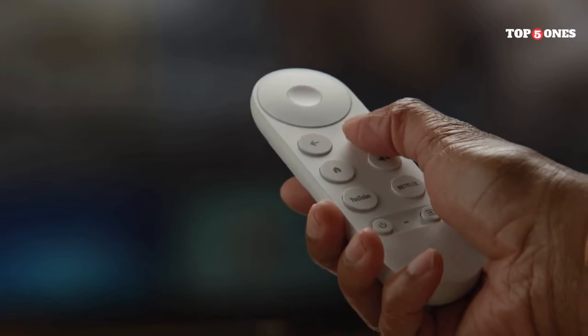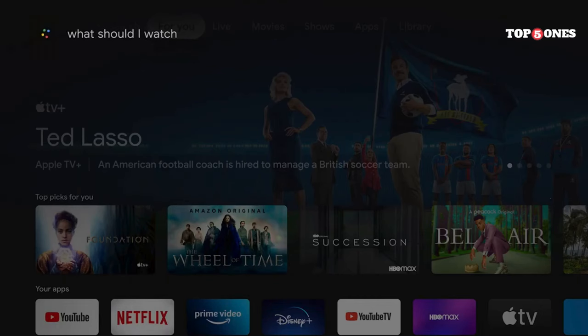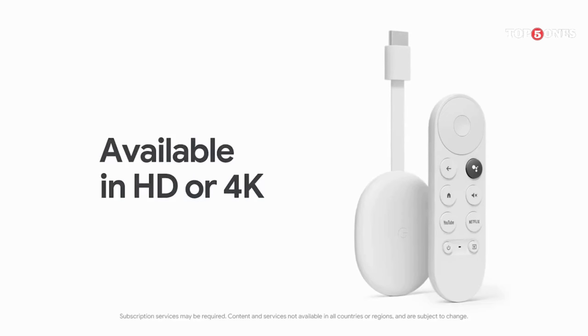Now, it's not perfect. Finding things in your watch list can be a bit clunky, and sometimes the interface feels a little sluggish. But overall, it's a big step up from the simple casting functionality of the older Chromecasts.